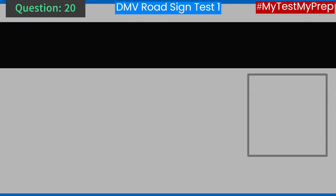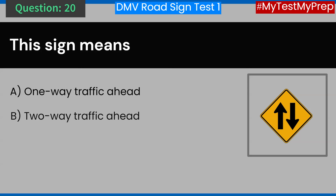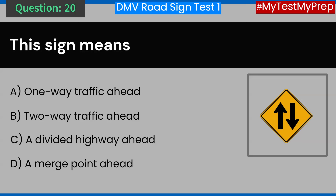Question 20. This sign means: A. One-way traffic ahead. B. Two-way traffic ahead. C. A divided highway ahead. D. A merge point ahead. Answer: B. Two-way traffic ahead.